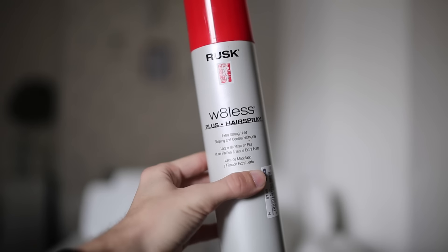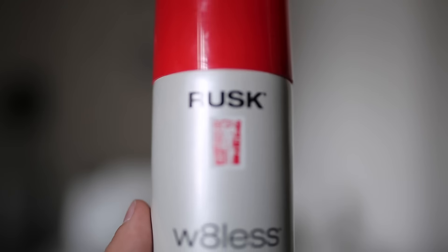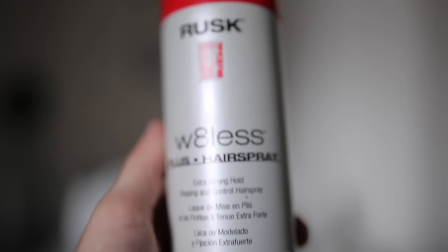The next hair product is by the brand Rusk — it's a weightless extra strong hold shaping and control hairspray. I got it at Ross for $8, which is really affordable for a big can of good quality hairspray. What I love about it is it smells amazing and it has a very dry formula, so it dries really quickly and gives your hair that textured feel. Combined with the Powder Play, it's an amazing combination. If you're ever at Ross, look for it.